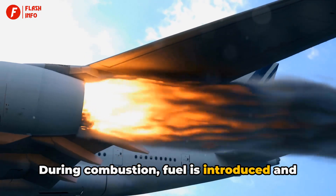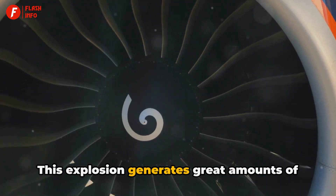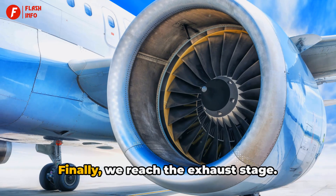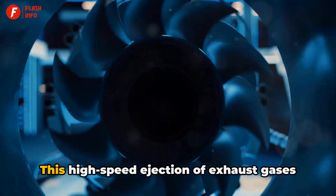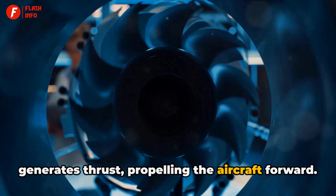During combustion, fuel is introduced and ignited, causing a mini-explosion. This explosion generates great amounts of heat, further increasing the air's pressure. Finally, we reach the exhaust stage. The hot, high-pressure air is expelled out the back of the engine. This high-speed ejection of exhaust gases generates thrust, propelling the aircraft forward.